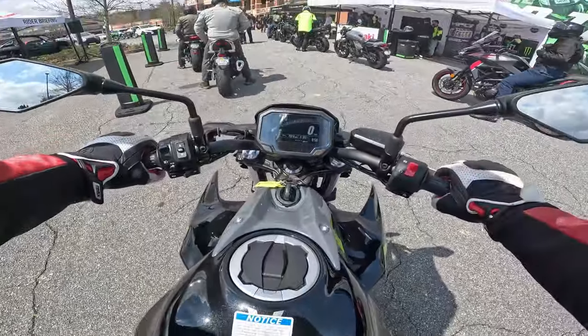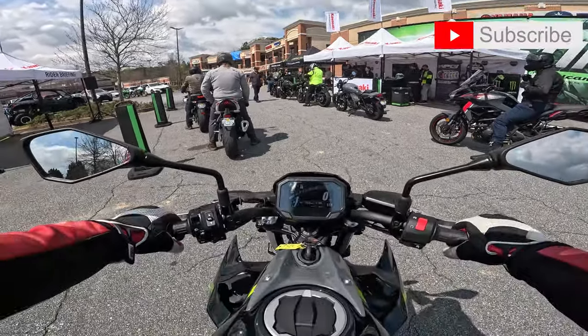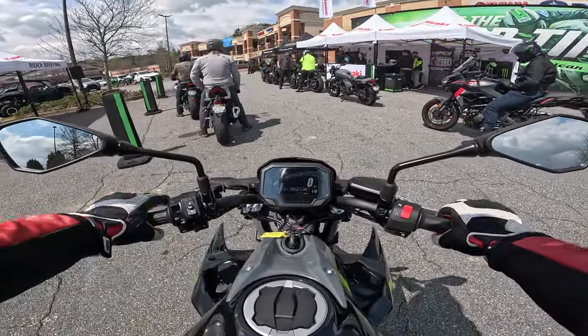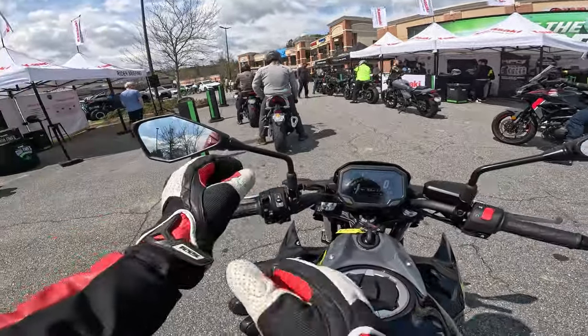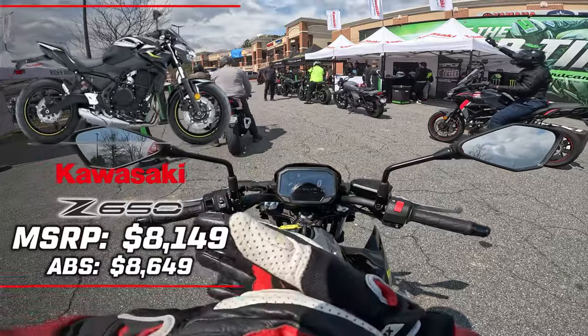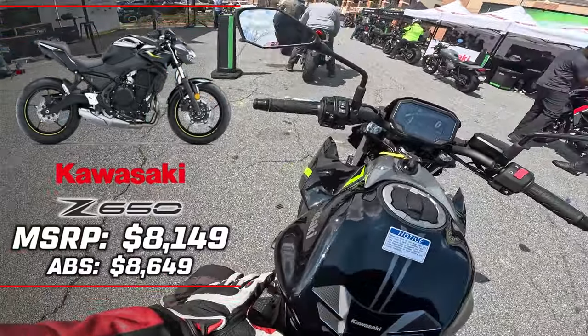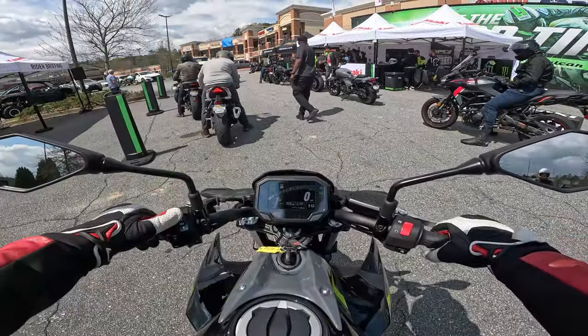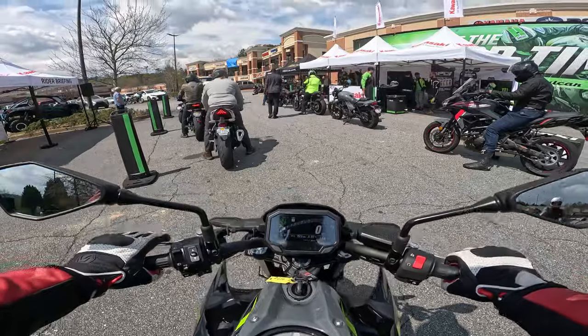All right, on the Z650. They caught me trying to put the 360 camera on here, so I couldn't do that for this one — just a GoPro for this round. Again, taking out the Z650 ABS. This is a parallel twin 649cc, and I believe they did add traction control to this bike — yeah, Kawasaki traction control is now on this 650.